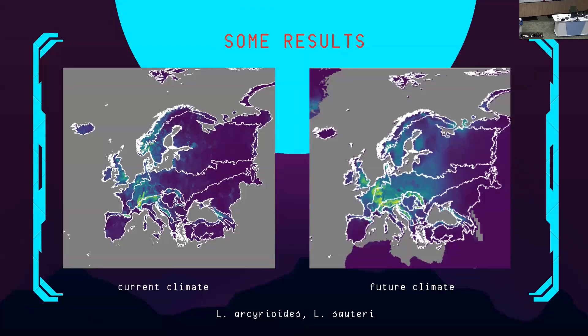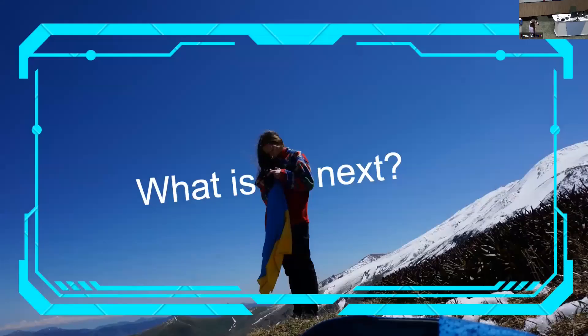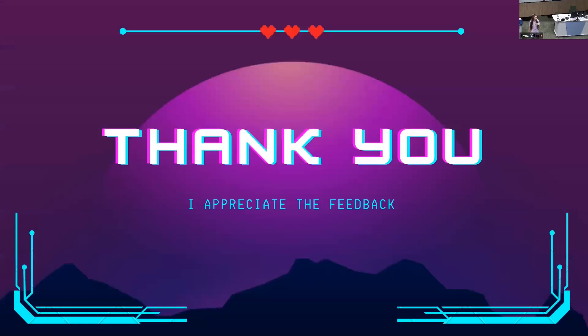You can see the current distribution of these species on the left, based on sporocarp finding data, and then the future climate prediction showing what distribution will look like if we switch to a sustainable lifestyle and reduce CO₂ emissions — I see only a slight difference. This poster is about my master's diploma thesis, and I'm treating this congress as a free defense. I'm waiting for you next to my poster.